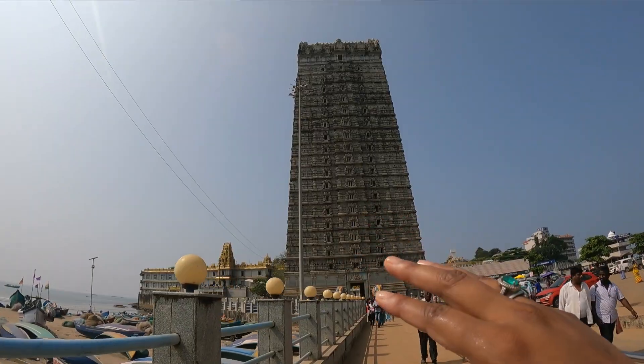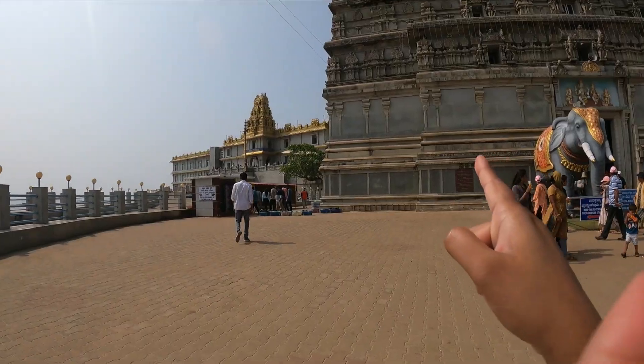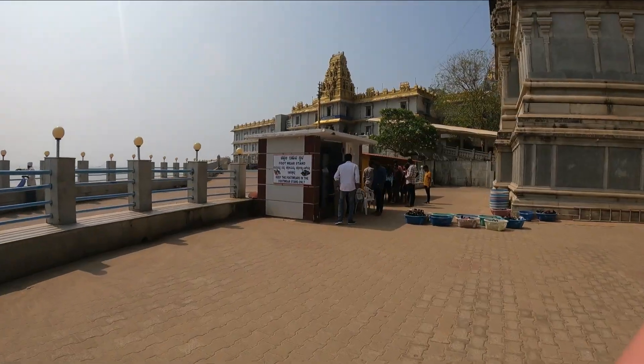This is our Shiva statue. Before entering, we have a stand here, so we have to remove your footwear.